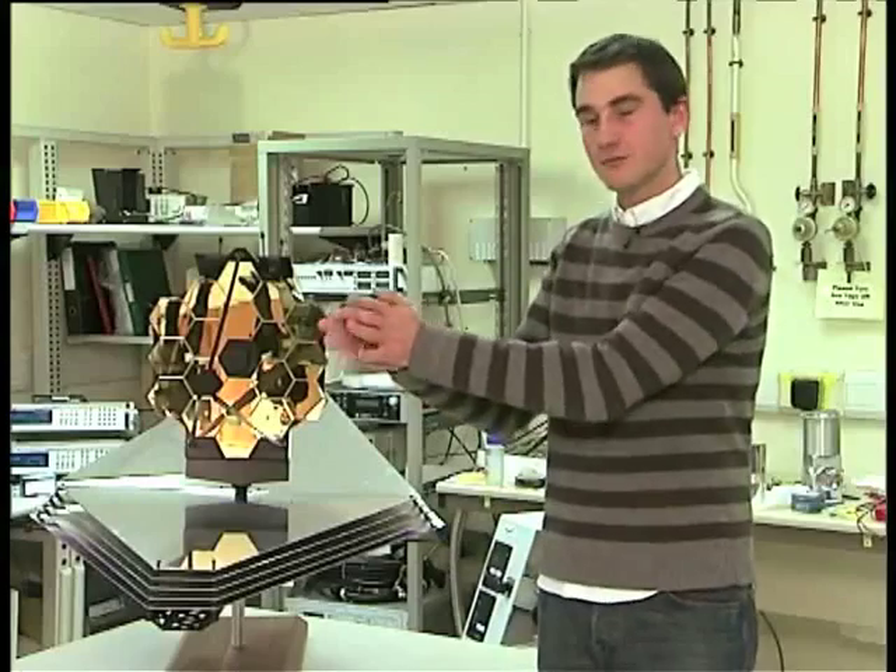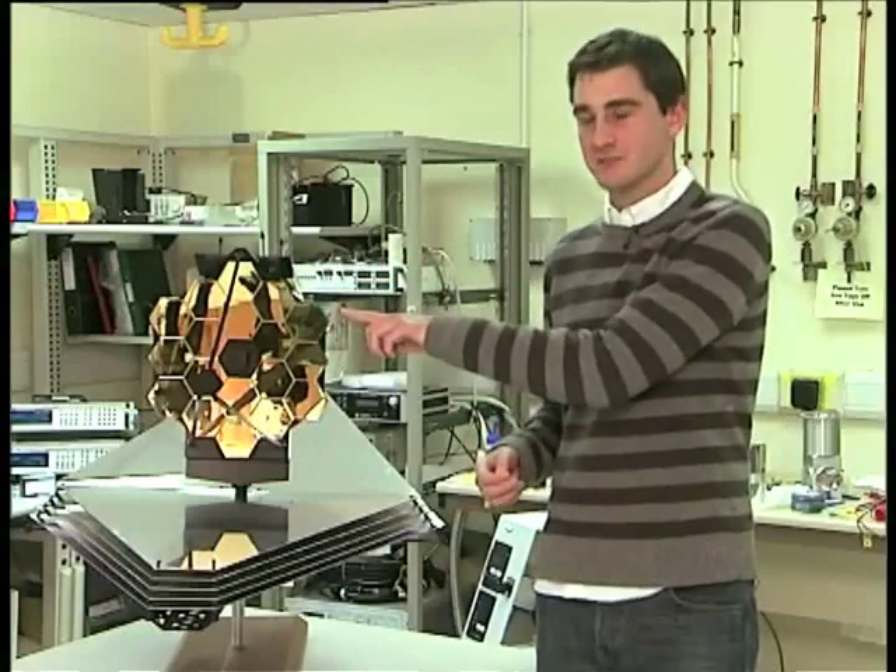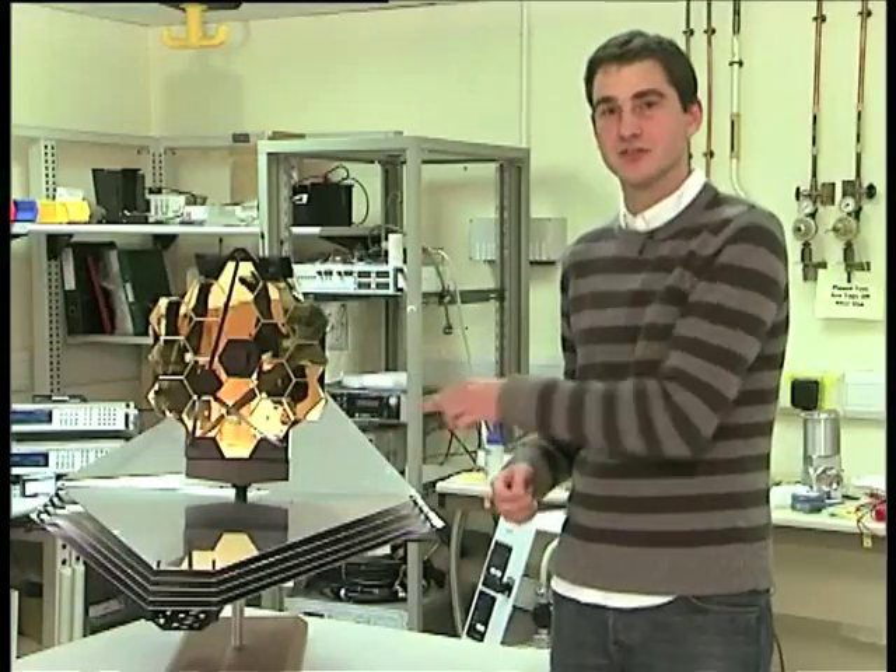We launch this on a huge rocket from just south of the equator, and when it gets out of the rocket, this thing will unfold in space and then be moved around to point at different objects. The light comes in, reflects off this mirror, and then comes down into the instruments and into the cameras so we can start taking observations.